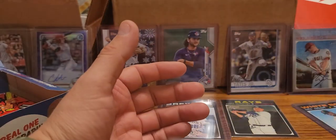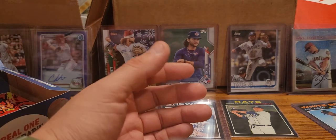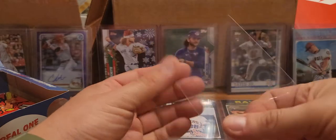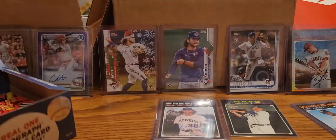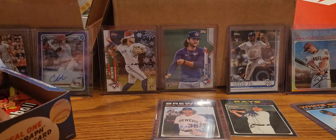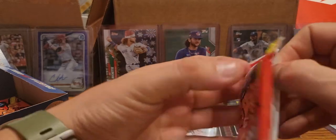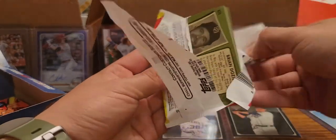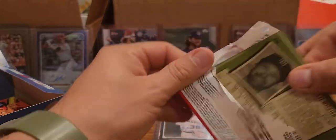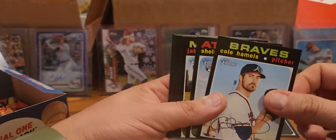Usually when you get an insert you don't usually get anything else. One more. Alright let's see - we are like I said, we got our auto. Not too bad, at least we got rookie of year. Would have preferred to get a batter, but definitely better I think than a lot of other ones you can get. Cole Hamels.